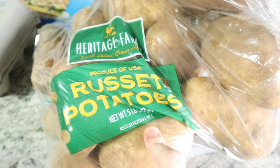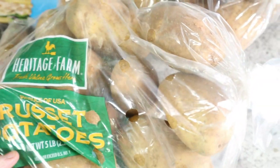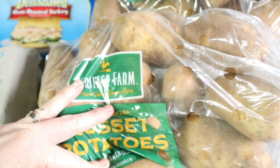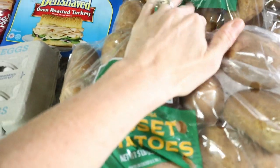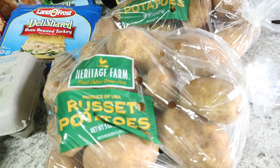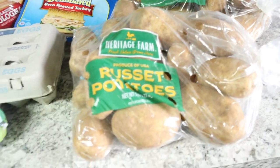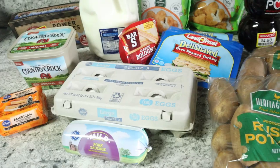Actually I priced that wrong — I was looking at it the wrong way. I ended up with 10 pounds of potatoes for a little bit more. It was an eight-pound bag for $7.49, versus two five-pound bags at $3.99 each, so I went with the five-pound bags. Anyway, all of that randomness was about $45.